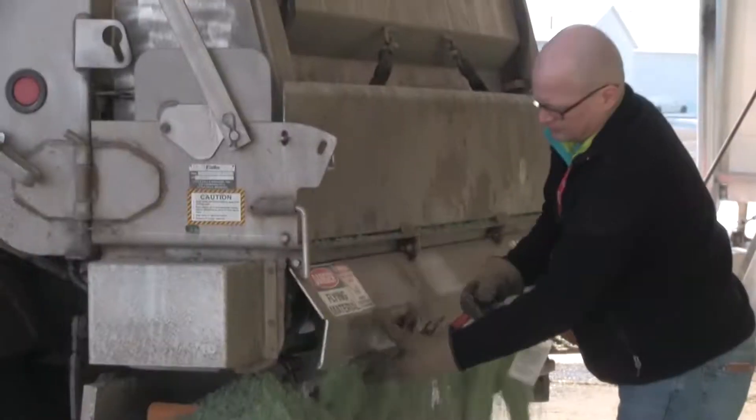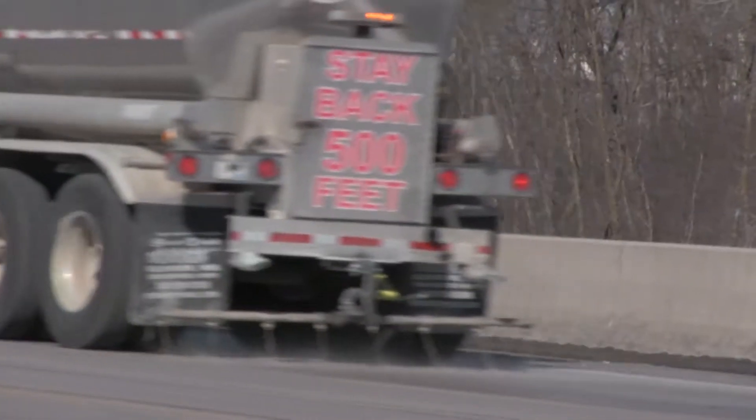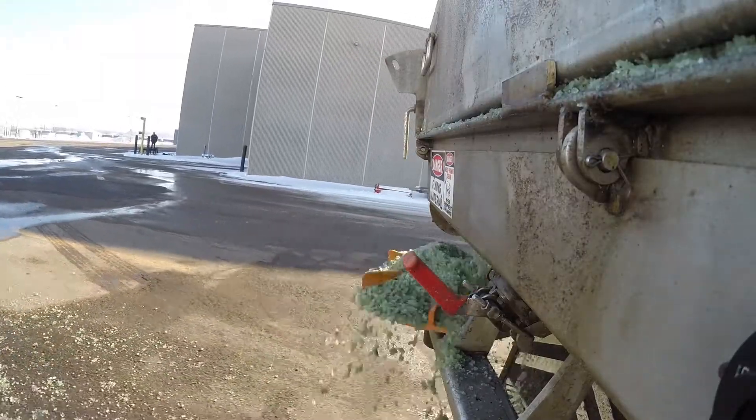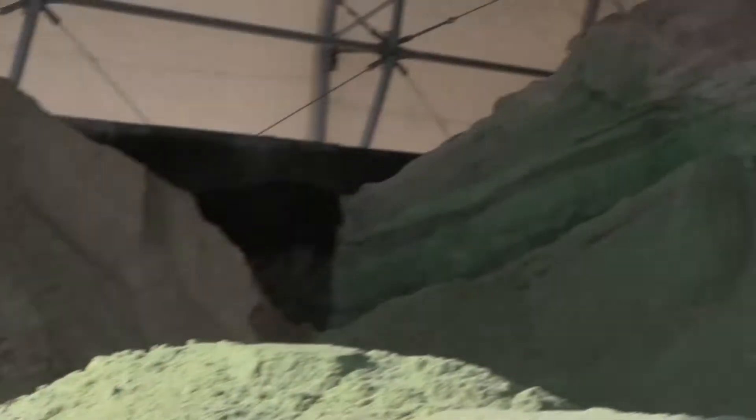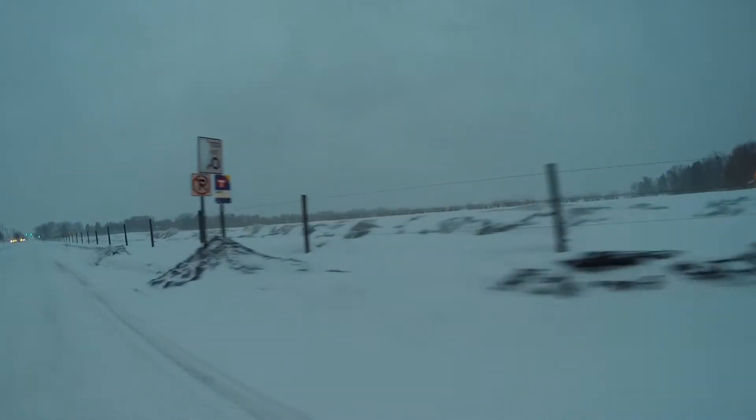There's less salt content in brine. Environmentally, it's a more sound practice. We apply it at the spinner of the salt truck — it pre-wets the salt so it kind of sticks to the road a little better and you get less bounce.